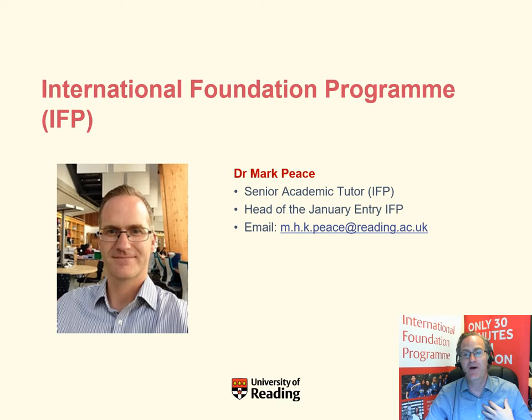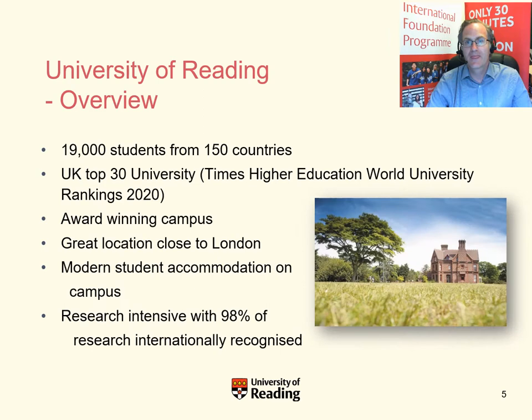Hello and welcome. I'm Dr. Mark Peace, a Senior Academic Tutor on the International Foundation Programme. I'm going to tell you a bit about the University of Reading. We're a large university with around 19,000 students from about 150 countries. We're highly ranked in the top 30 universities in the UK, with an award-winning campus, a great location close to London, modern accommodation, and around 98% of our research internationally recognised.